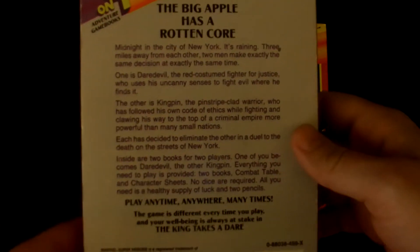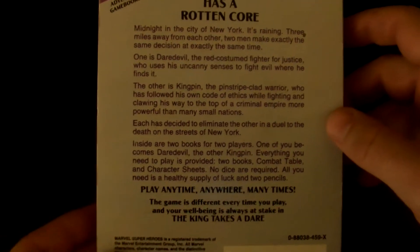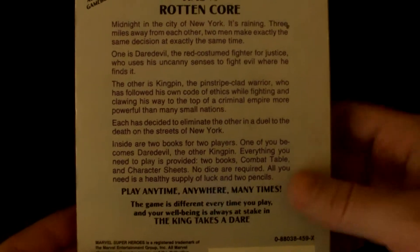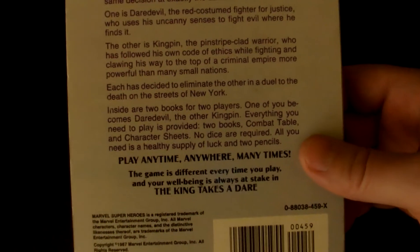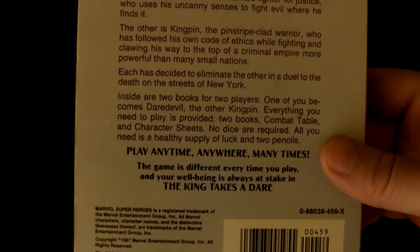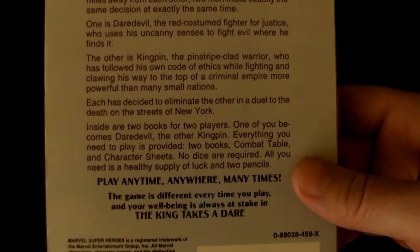It says: 'The Big Apple Has a Rotten Core. Midnight in the city of New York, it's raining. Three miles away from each other, two men make exactly the same decision at exactly the same time. One is Daredevil, the red-costumed fighter for justice who uses his uncanny senses to fight evil where he finds it. The other is Kingpin, the pinstripe-clad warrior who has followed his own code of ethics while fighting and clawing his way to the top.'